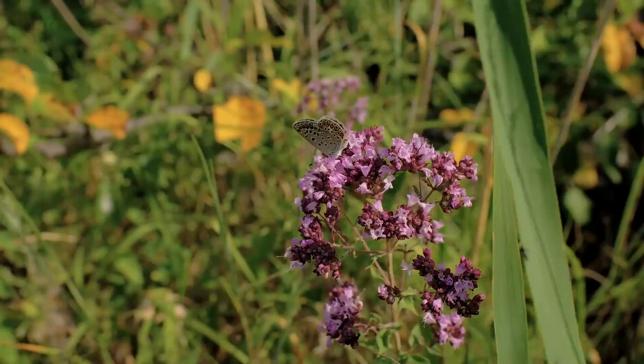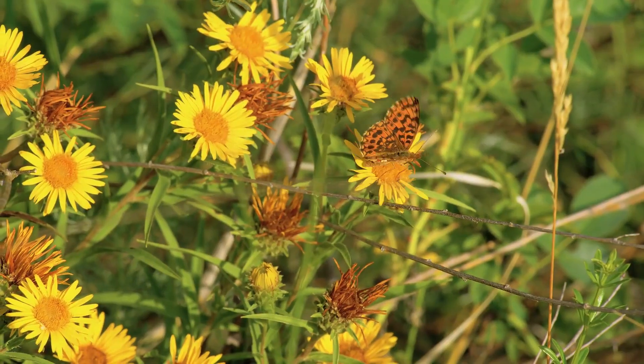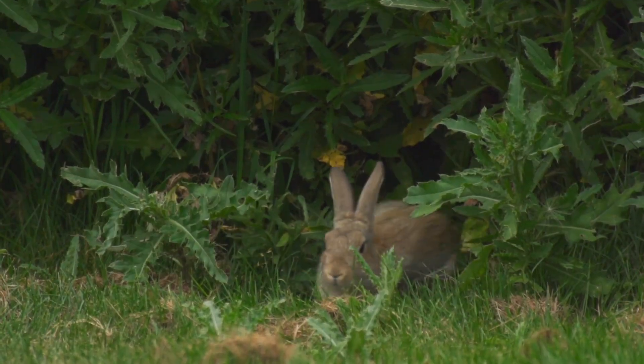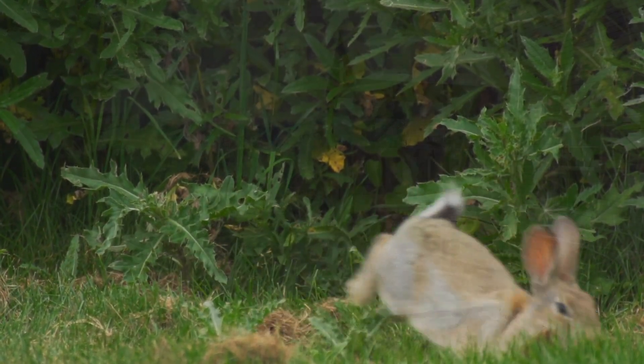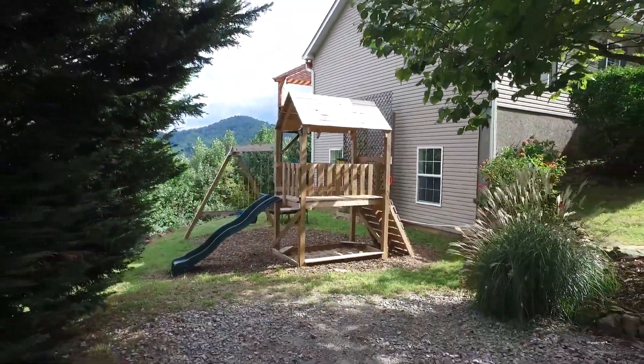The huge back and side yards have an abundance of bright, beautiful flowers that draw butterflies and birds. Call for your showing today.